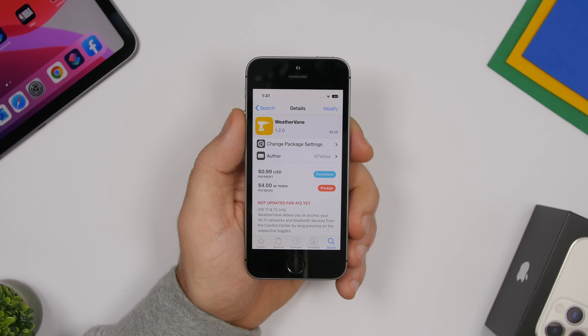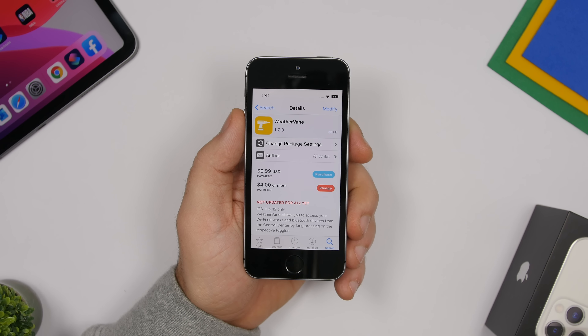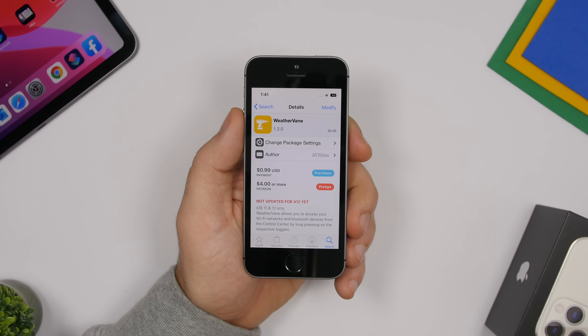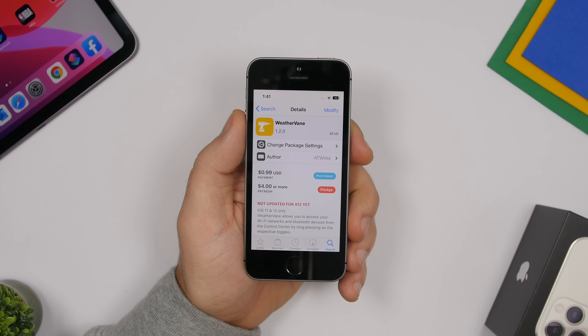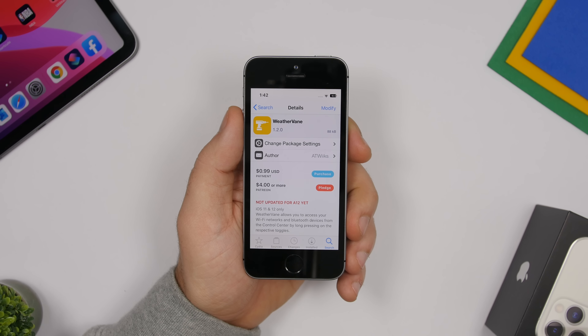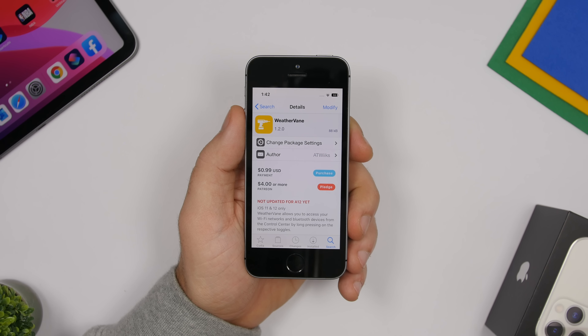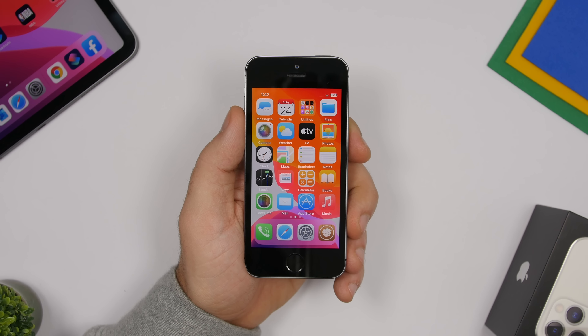With iOS 13 you can switch between Wi-Fi networks and Bluetooth devices directly from the Control Center. On older devices running iOS 12 or iOS 11 you have to go into Settings, but with a tweak called WeatherWane you can bring that feature to iOS 12 and iOS 11. So if you have an older device you can install WeatherWane and get that iOS 13 feature on your device.